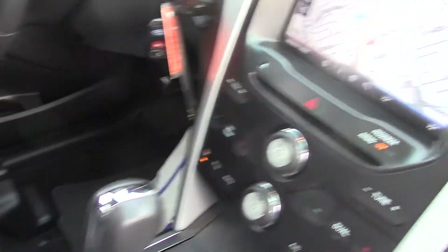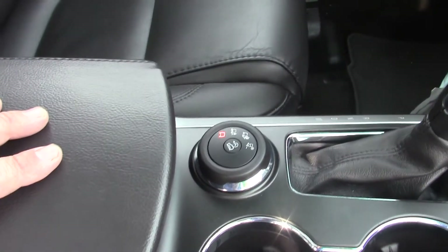It does have the navigation on this one. You do have the moonroof. It does have a remote starter as well as heated seats. And it is all-wheel drive.